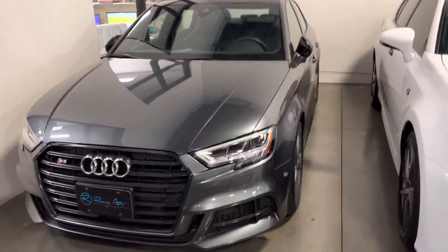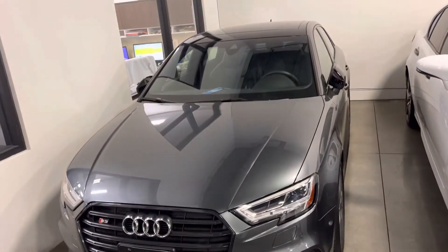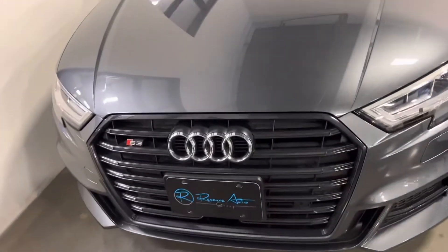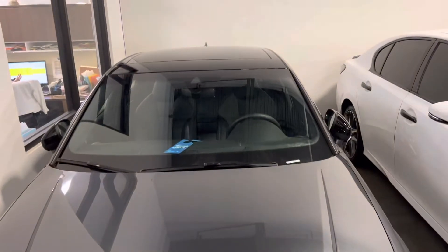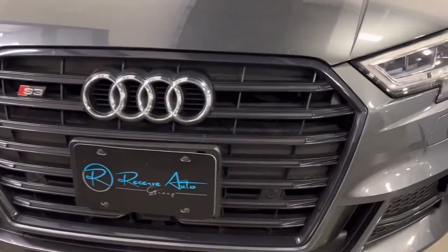Hi, this is Josh King from Reserve Auto Group. Just want to send you a video of this beautiful 2020 Audi S3. Stuck here in our showroom, so I'm just gonna go over everything that I can with you. I'll include the brochure that's gonna go over all of its features.